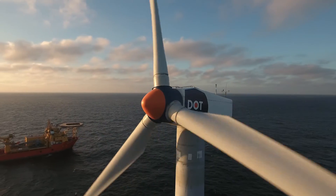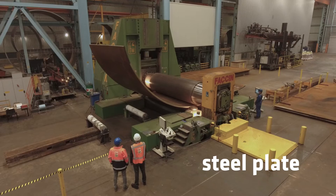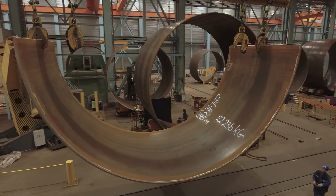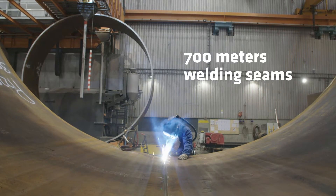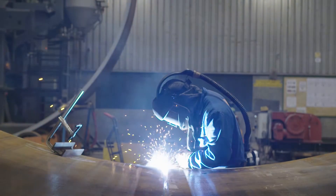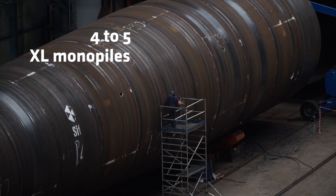How do we do this? Each monopile starts with a steel plate. These get rolled into cans and cones and are then welded together with 700 meters of welding seams. This way we can produce four to five XL monopiles per week.